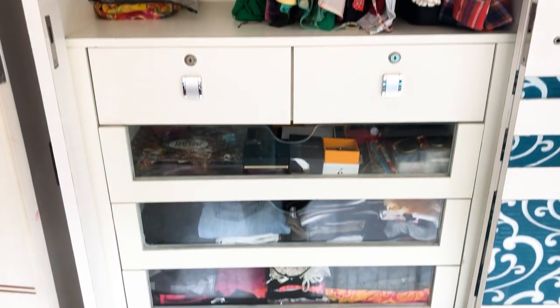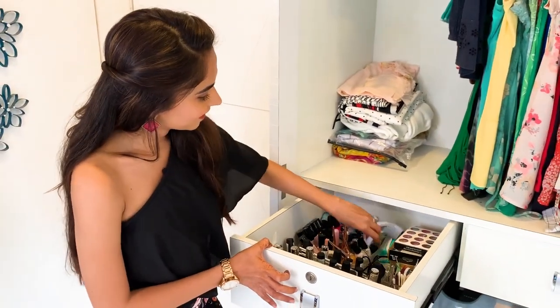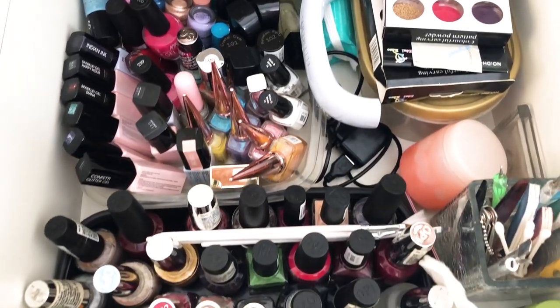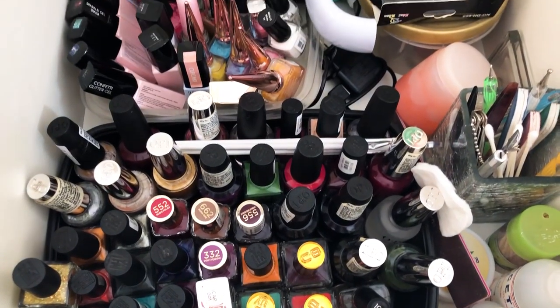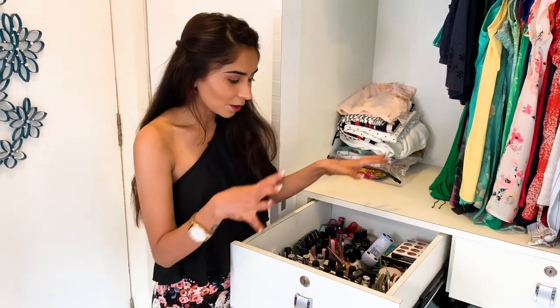Moving on to the bottom part of this closet — ta-da! Apart from shooting a lot of DIY and crafty tutorials, I love doing nail art. As you can see, I have over 200 nail polishes. I like to experiment with a lot of things. I have a bunch of nail art tools, acetone, polish remover — anything and everything that you need when it comes to nail art is all in this drawer.